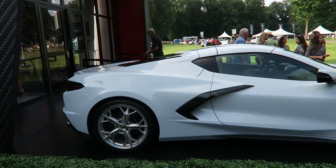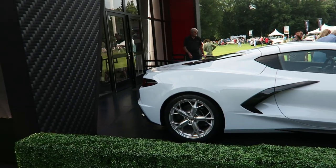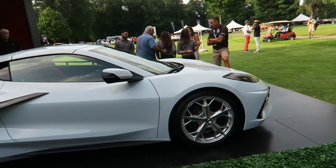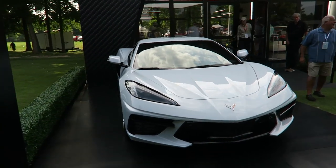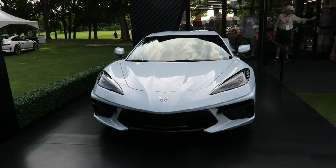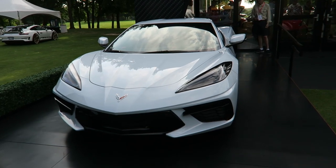It's been rumored for many, many generations, and finally for the C8 they've done it. I think they started to reach kind of the limit of what the front-engine rear-wheel drive chassis could do in terms of performance. The ZR1 is a monster from the C7 generation, but this is just a better setup from a dynamics and physics standpoint for a mid-engine sports car.